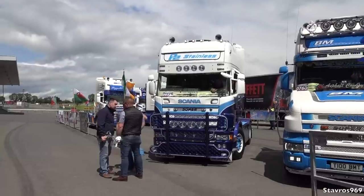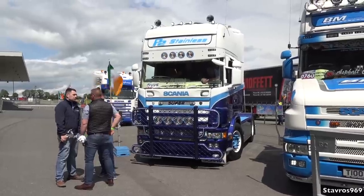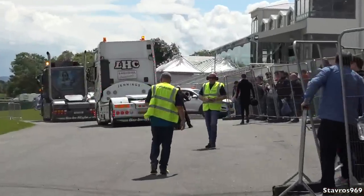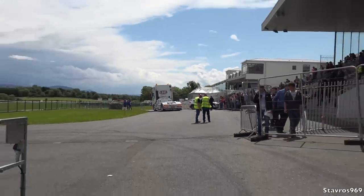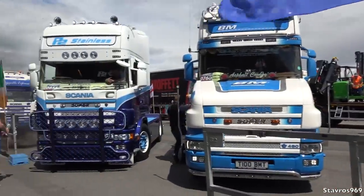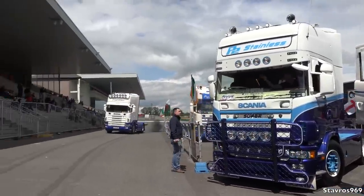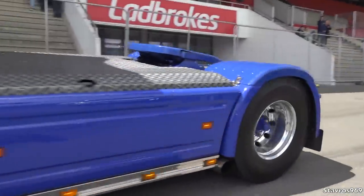The winning truck of the decibel competition has the loudest exhaust at 113 decibels. The Harley-Davidson bike hit 116 decibels — louder than the truck — but the bike doesn't count as this is a truck show only. So the trophy goes to the truck at 113 decibels. Let's listen to the 164 one more time before we move on.